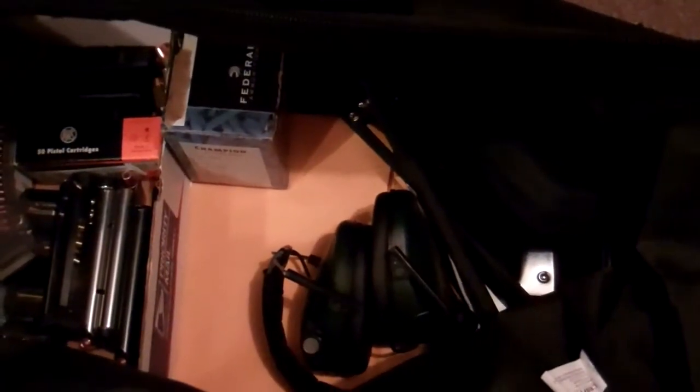Alright, thought I'd pop open the bag, see what we've got in here today for the range. No pistols in here yet, and the rifle — well, they wouldn't fit in the bag anyway. But we've got the eyes and ears, a pod, a box of 22 ammo, and here's my little block to load box.